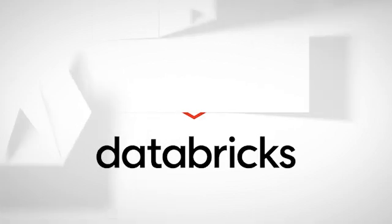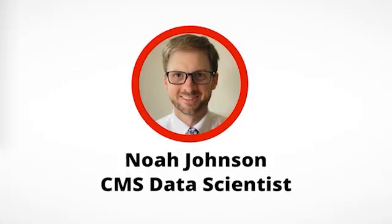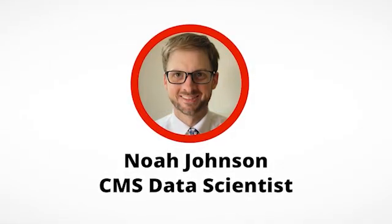As part of our rollout of Databricks to the CCSQ data and analytics community, we've been asking our pilot users for feedback about their experiences. Today we wanted to share how Noah Johnson, a CMS data scientist, has been using the tool.